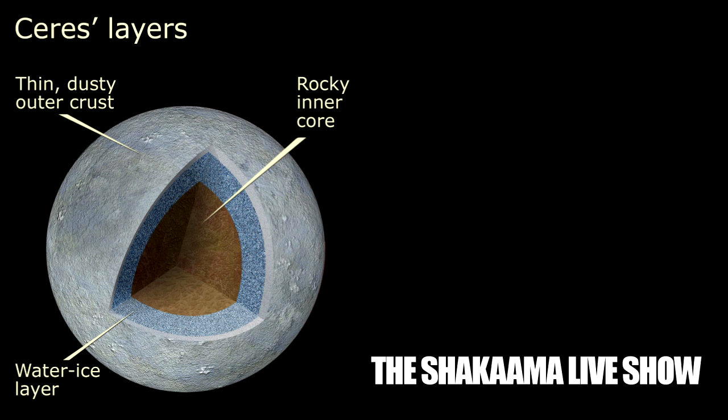Dr. Carol Raymond, Deputy Principal Investigator for the Dawn Mission, based at NASA's Jet Propulsion Laboratory in Pasadena, California, said: "The surface of Ceres has revealed many interesting and unique features. For example, I see moons in the outer solar system have craters with central pits, but on Ceres, central pits and large craters are much more common. These and other features will allow us to understand the inner structure of Ceres that we cannot sense directly."